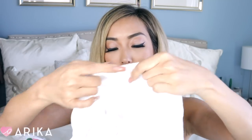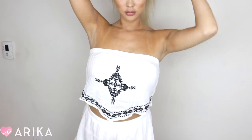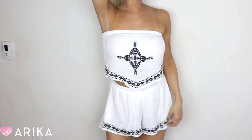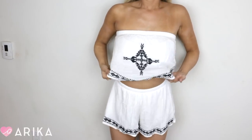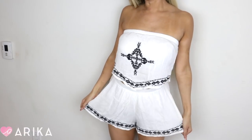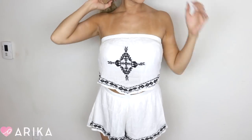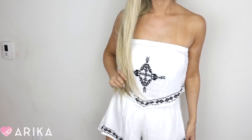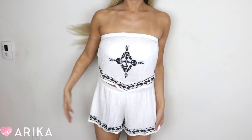The next item is this shorts and tube top outfit, and I love these kinds of outfits because they're so comfortable. You just slip them on — the tube top and then the shorts. It's like a romper kind of look but it's a two-piece. I love it so much. I think it's so cute and it has like a tribal design.